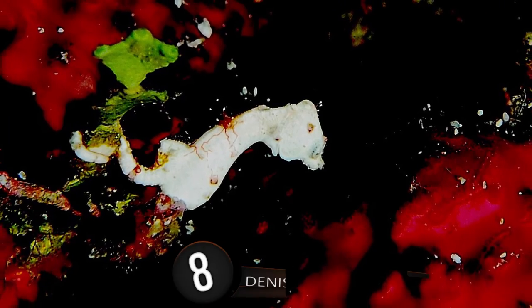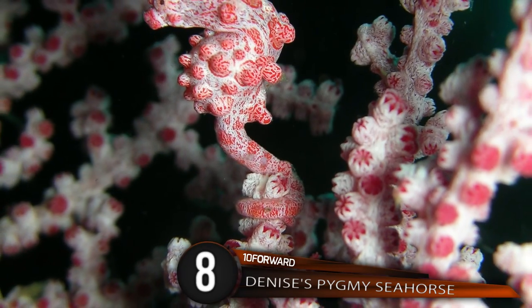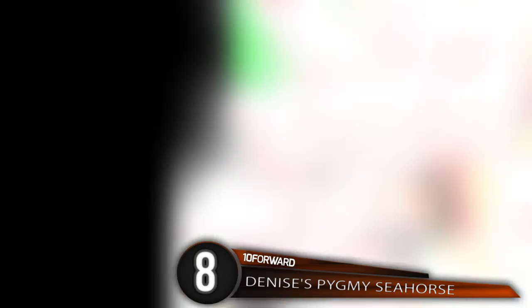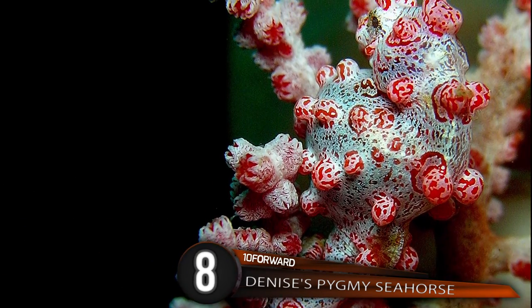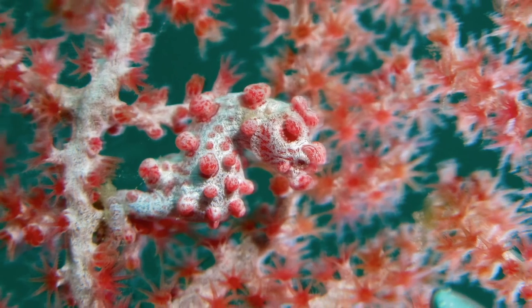Number 8: Denise's Pygmy Seahorse. This adorable aquatic pygmy is native to the western Pacific Ocean, reaching a maximum length of a little less than an inch. This beautiful floating fish, which resembles a horse, has a short snout, slender body, and prehensile tail — that means it can grab stuff — with colors ranging from yellow to orange.